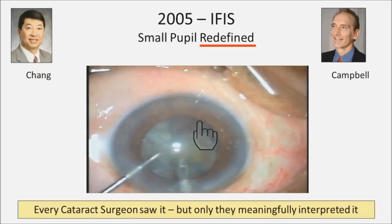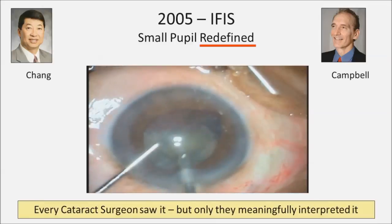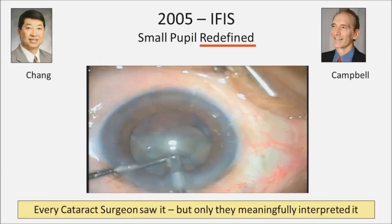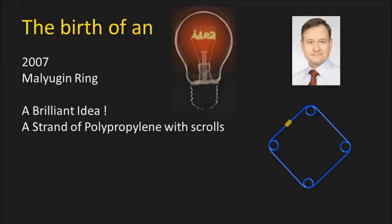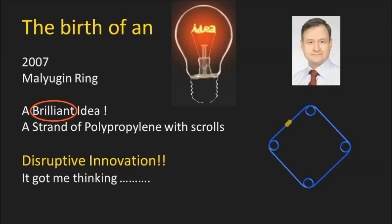There was a paradigm shift in our thinking about small pupils, redefined by Chang and Campbell. All of us saw it as cataract surgeons, but they are the ones who meaningfully interpreted it. 2007 saw the birth of a brilliant idea by Boris Malyugan — a strand of polypropylene with scrolls, a truly disruptive innovation, and that got me thinking way back.